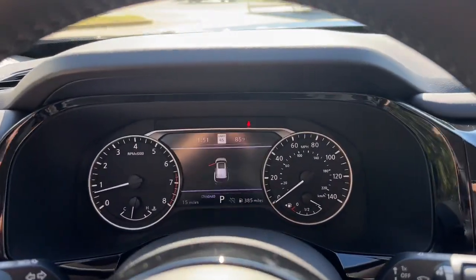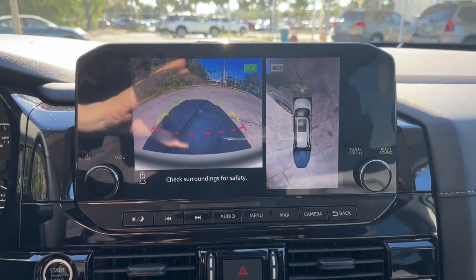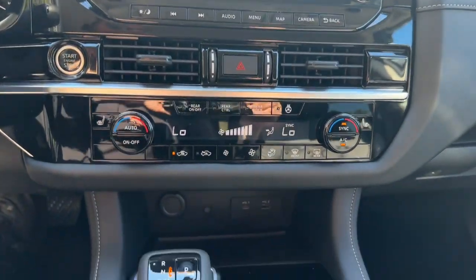Feel the assurance of quiet capability in this Pathfinder. Treat yourself to a test drive today — our staff will toss you the keys and give you an outstanding customer experience.